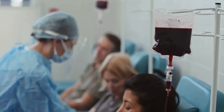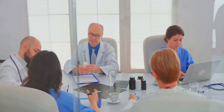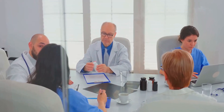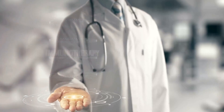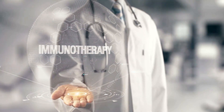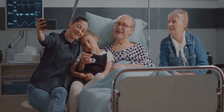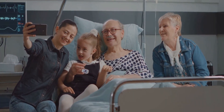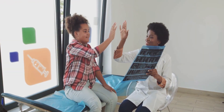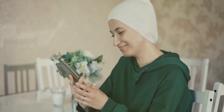Tired of cumbersome cancer treatments? Meet Tecentriq SC — the game changer in injectable cancer therapy. Tecentriq SC is revolutionizing the fight against cancer. This groundbreaking injectable treatment not only targets cancer cells but also boosts your immune system to fight back stronger. No more hours-long IV sessions — just a quick shot under the skin. It's designed to be effective, convenient, and most importantly, to give patients more quality time with their loved ones. Tecentriq SC is paving the way to a brighter, cancer-free future. Speak with your doctor to see if Tecentriq SC is right for you. Hope is here and it's called Tecentriq SC.